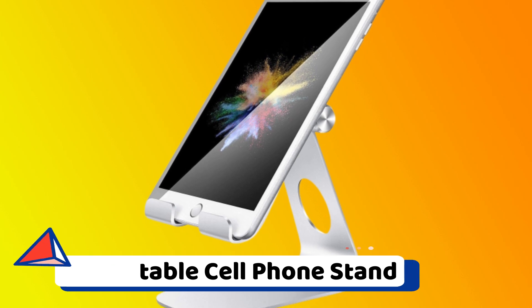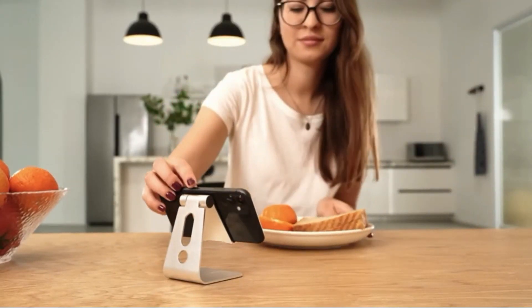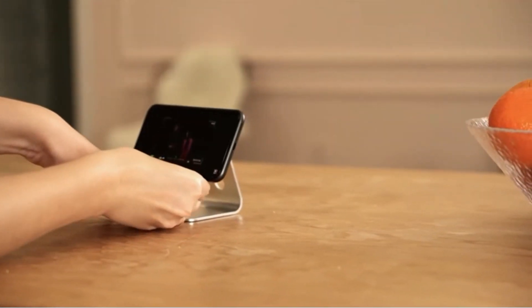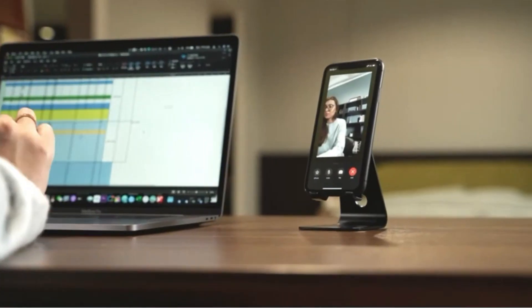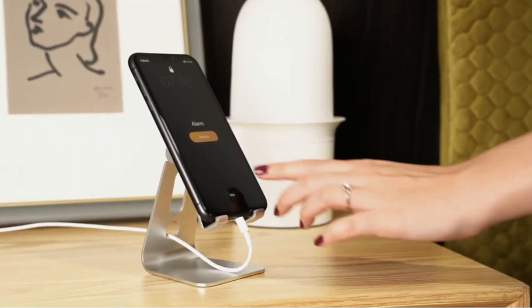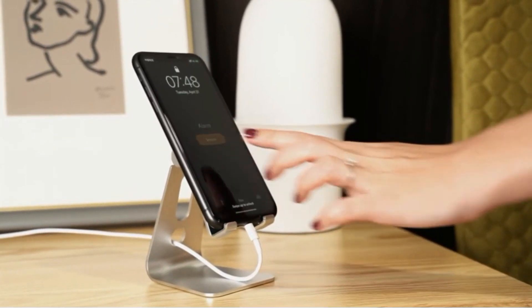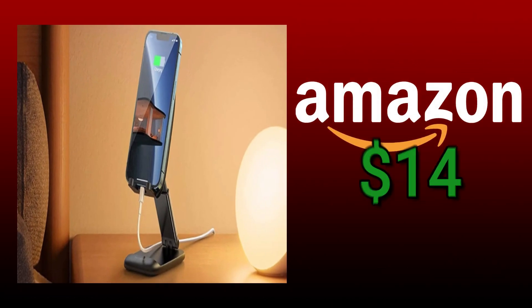Adjustable cell phone stand. This phone stand, which is both adjustable and able to fit on a desk, will come in handy for people who work from home. You may rotate the stand through 270 degrees to achieve the ideal viewing angle for whatever you are looking at. In addition, there is a slot in the rear of the stand that can accommodate a charging cord, allowing you to continue to charge your phone even as it is propped up. These Lamacall desk phone holders are available on Amazon for $14.